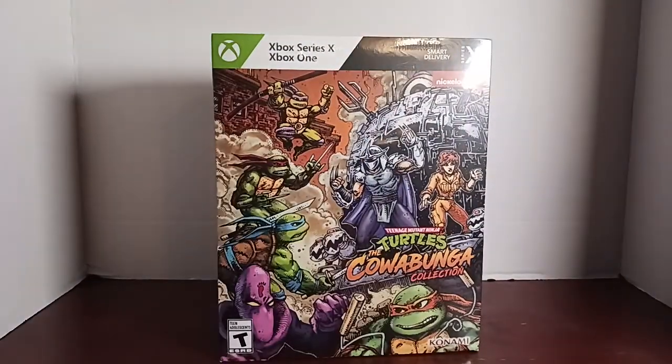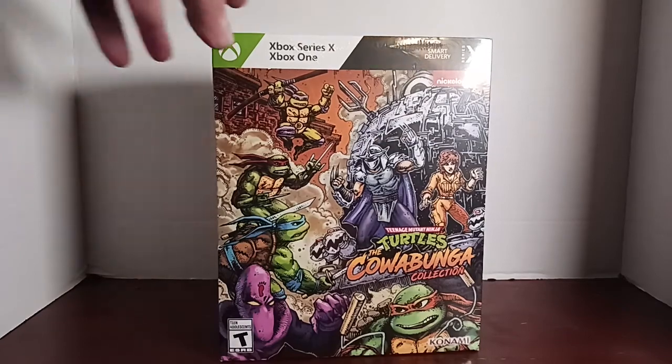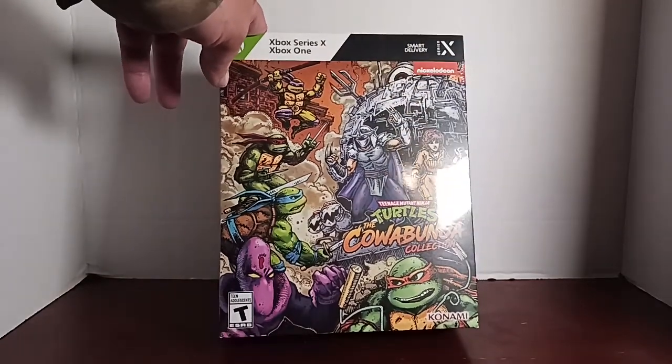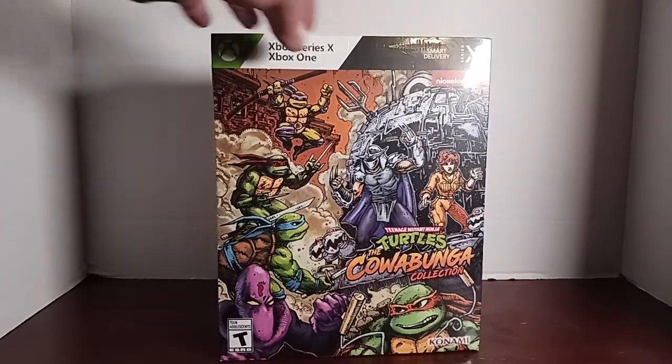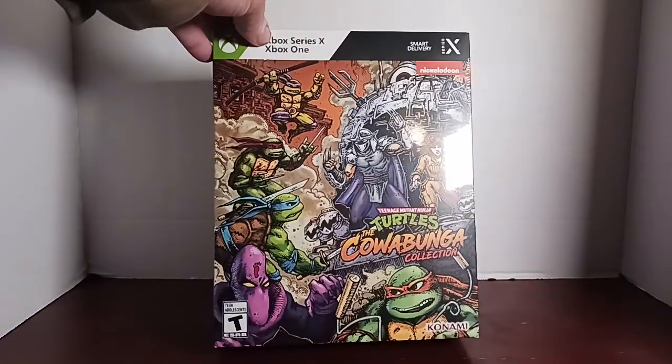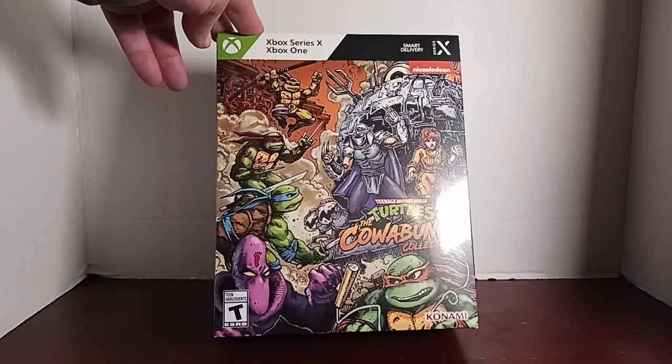Straight from the bag — just got back from GameStop because I forgot what day it was, so I ran out there before they closed and picked it up. Nice artwork on the front, reminiscent of the original game.